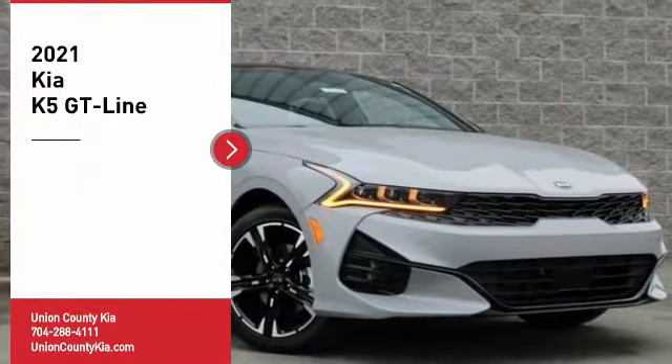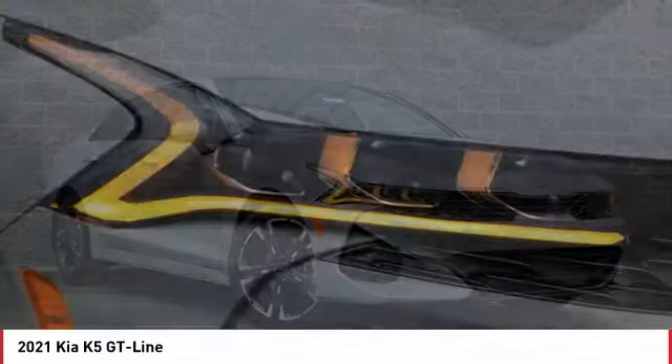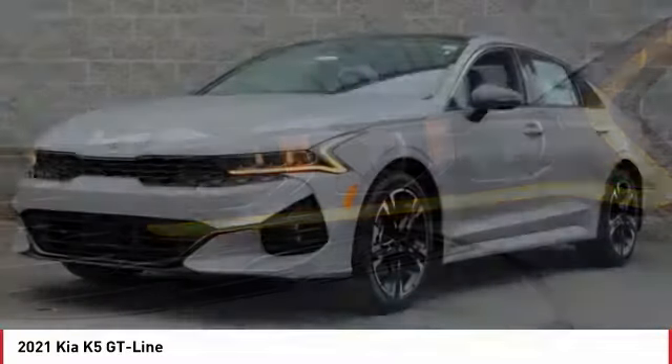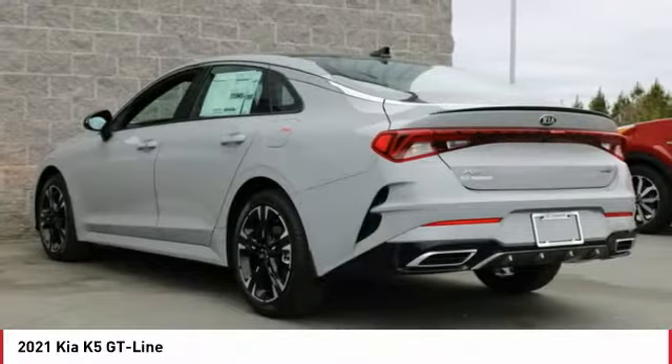Take a ride in the 2021 Kia K5. The Kia K5 has a stylish exterior that will be sure to turn heads, sleek interior looks, fantastic handling, and an abundance of technology will make this a fun vehicle to drive.